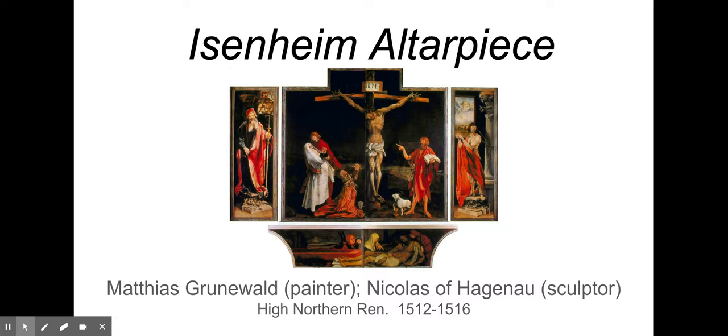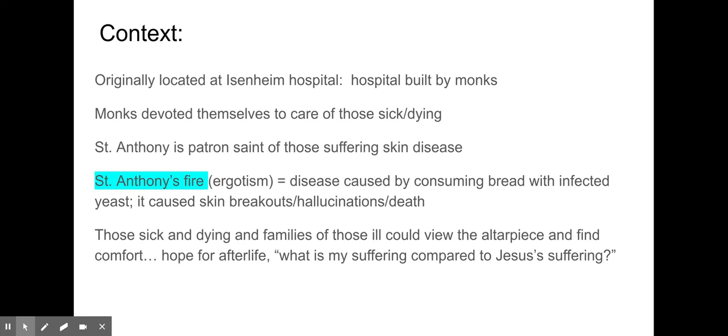Seeing Jesus on the cross and seeing him physically suffer, and then seeing his mother, Mary Magdalene, and others emotionally suffer — it's meant to make you think: what is my suffering compared to Jesus' suffering, compared to Mary Magdalene's and the Virgin Mary's emotional suffering? So it's very similar, hopefully, to the Rotgen Pieta in your mind, and you're right. That's definitely a related piece from the later Gothic, later medieval era we've already studied.